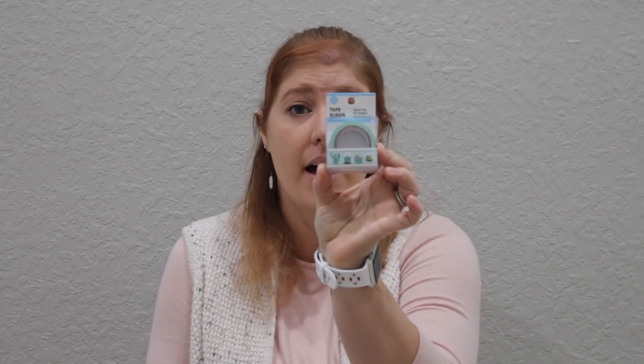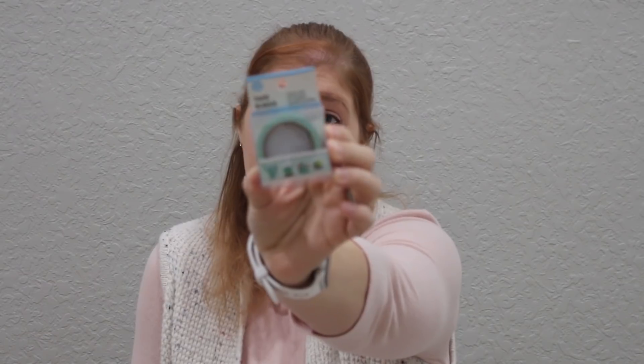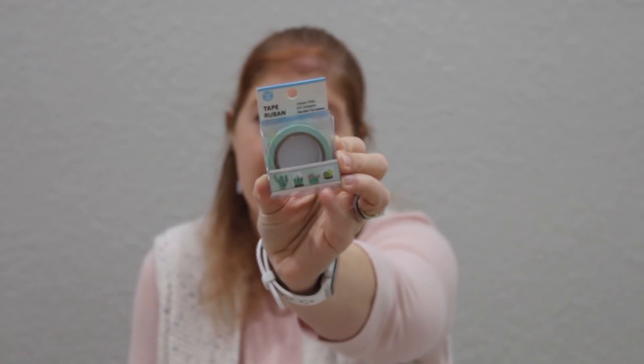Last thing in the craft aisle — I forgot one crafting thing — this little washi tape. It's not by Crafter's Square, it's a Dollar Tree brand. It has a bunch of cacti on it, little cactus plants all over. I got this for my oldest daughter Paige, either for something Christmas-related or just for her.